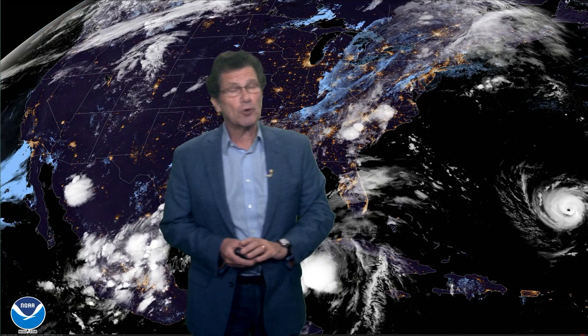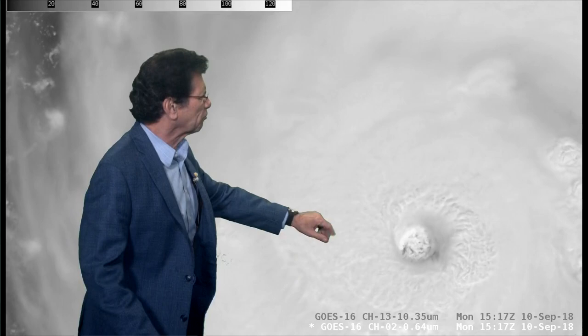The eye is pretty small, about 15 nautical miles at last check from the Hurricane Center. This afternoon, we still had some daylight and could use visible satellite imagery, and you can see there are even vortices spinning inside the eye.